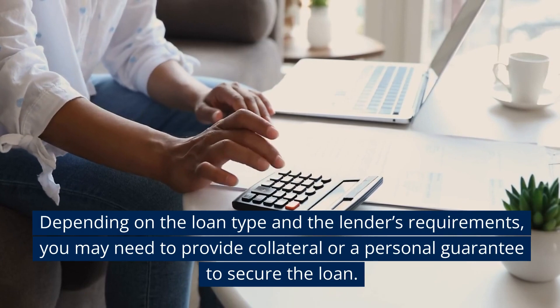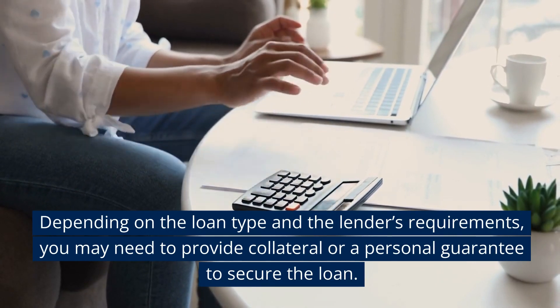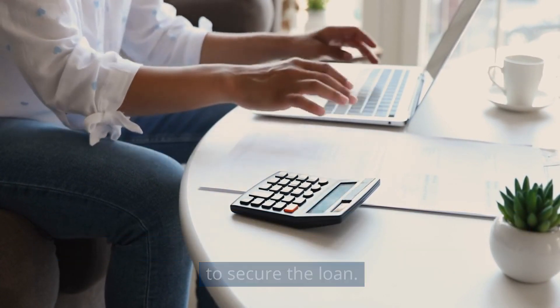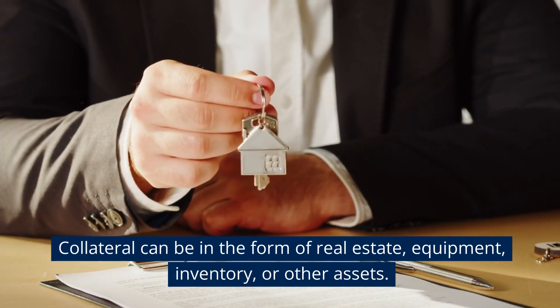Depending on the loan type and the lender's requirements, you may need to provide collateral or a personal guarantee to secure the loan. Collateral can be in the form of real estate, equipment, inventory, or other assets.